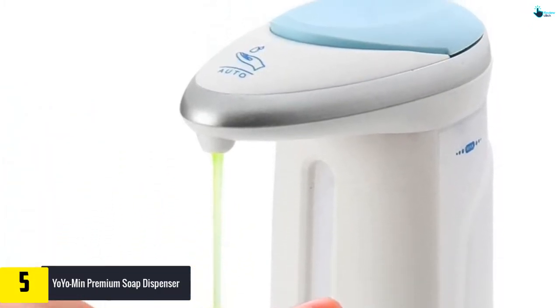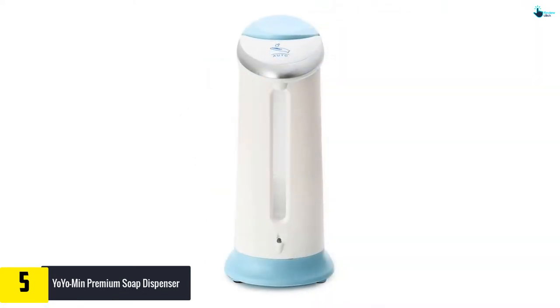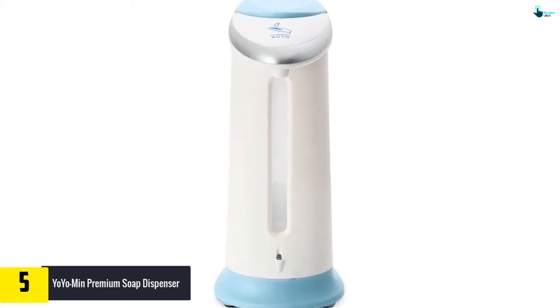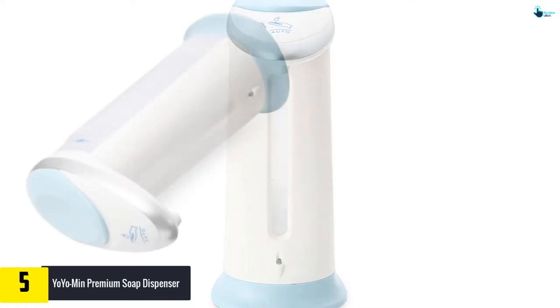You can wash your hands quite effectively with this touch-free soap dispenser. When you place your hand near the movement sensor, the unit disperses the appropriate measure of fluid cleanser or hand sanitizer. This flexible item is intended to be used in the restroom, kitchen, restaurant, hotel, office, or school.